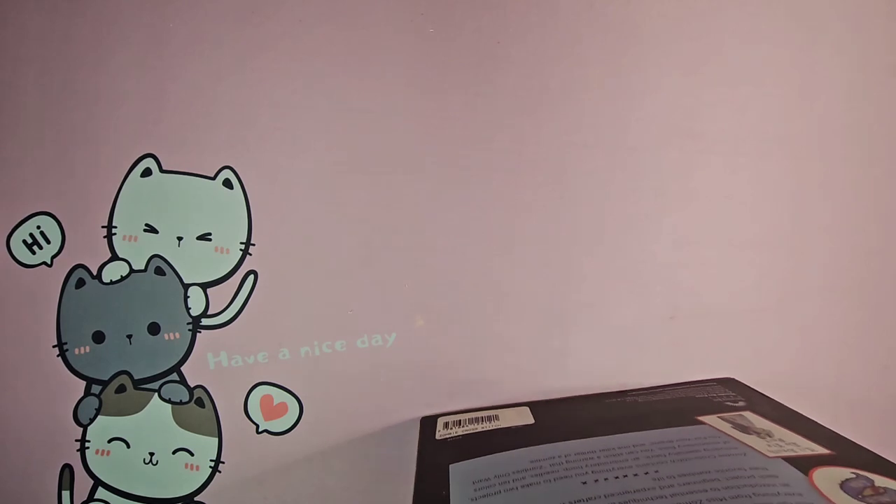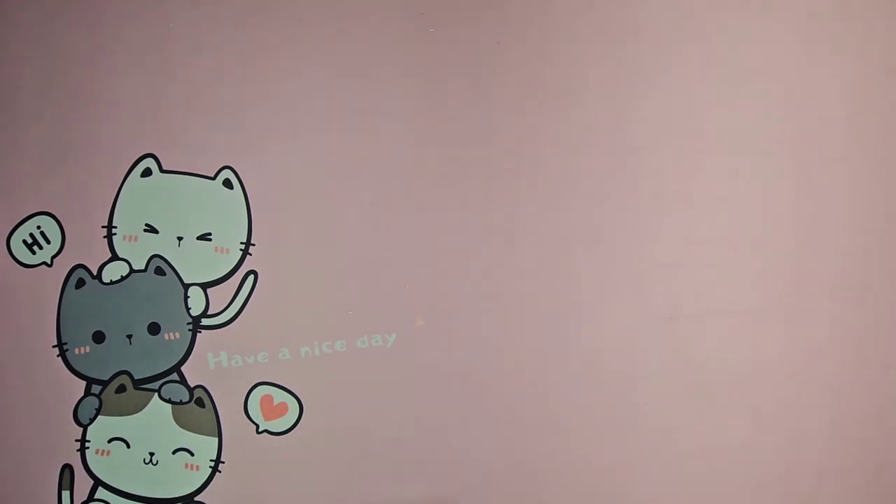That is the end of the cross stitching portion of my hobby haul. I'm going to move on to knitting and crocheting, and then I'll do some diamond paintings and things.